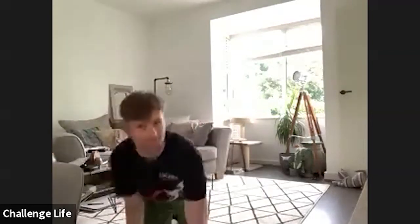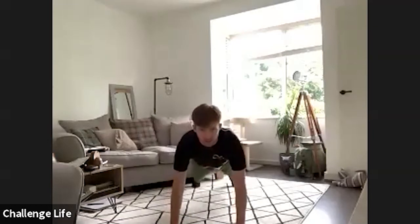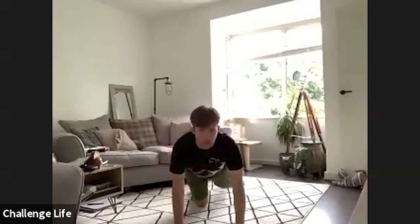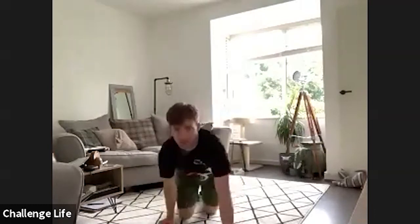15 seconds rest, and then we've got plank shoulder taps. So plank position, everything nice and tight, and then we're alternating arms to touch our shoulders. If you need to film on your knees, absolutely fine, same movement just on your knees. Right, get yourself ready and in three, two, one, let's go.